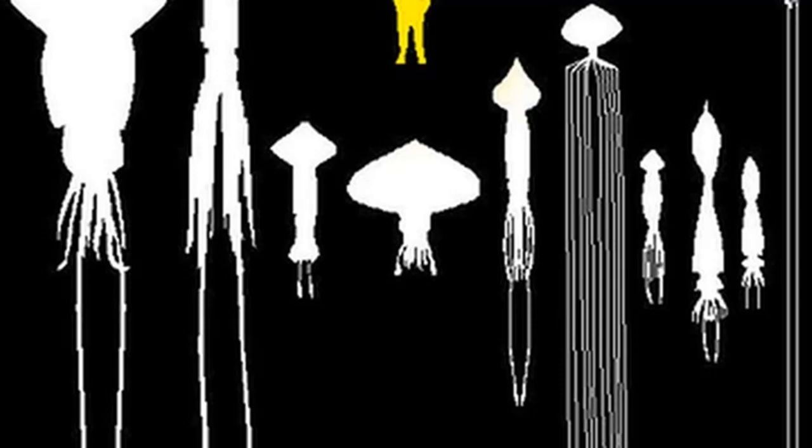Currently, there are officially three known species of big, thin squid. It's fascinating how many strange animals we do not know about when it comes to the depths down below.